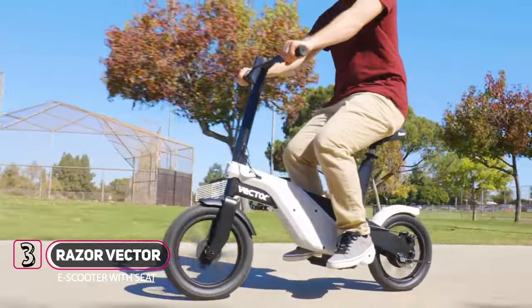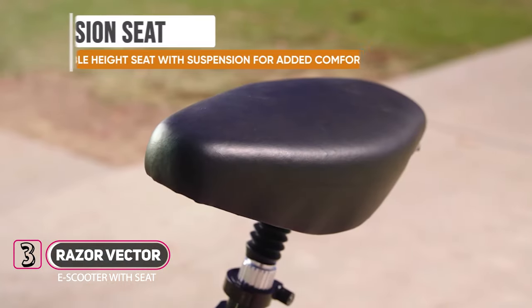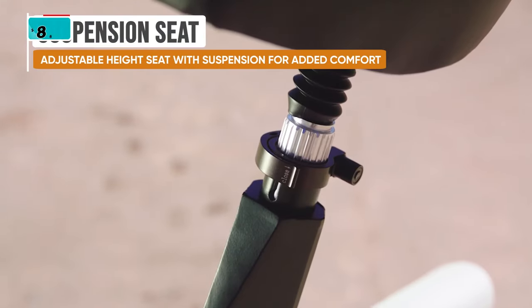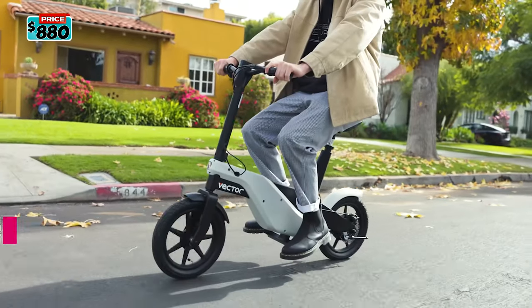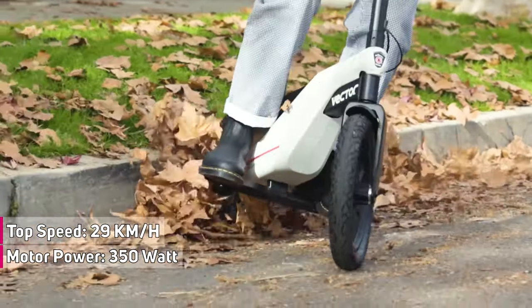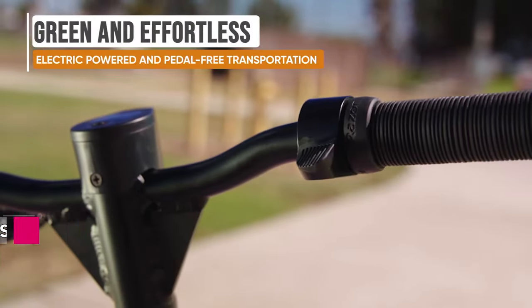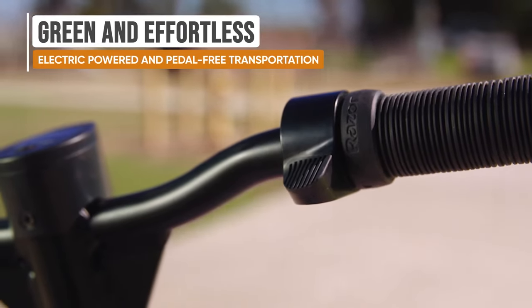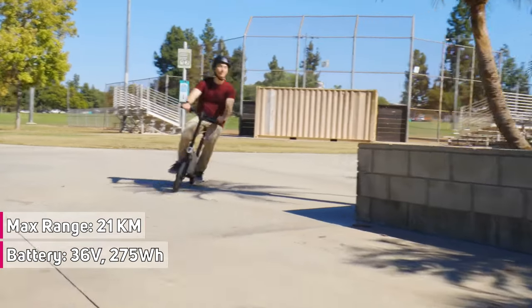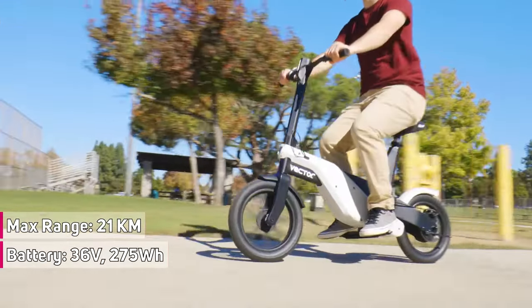Introducing the new Razor Vector, an impressively engineered electric scooter paired with a cushioned adjustable seat, meaning you are ready to enjoy your last mile to work or a quick tour around the neighborhood. The powerful and quiet 350-watt motor lets you ride at speeds up to 18 miles per hour or 29 kilometers per hour. The Vector has a rechargeable 36-volt battery pack that lets you cruise up to 13 miles or 21 kilometers on a single charge.